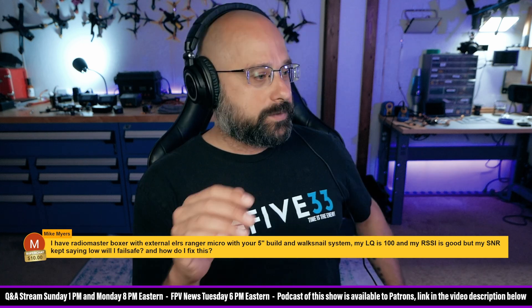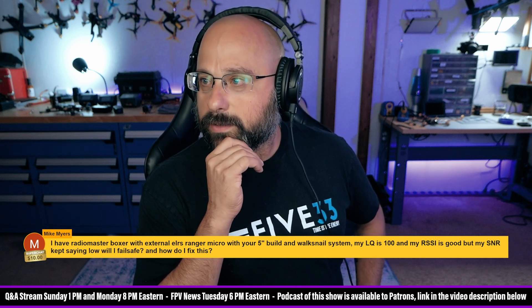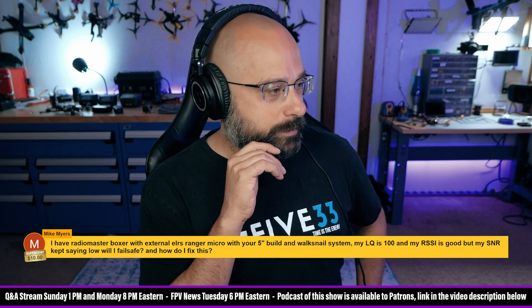Thanks, Mike Myers, for a $10 super chat. Mike, you left me a $20 super chat too — jeez, thank you, man.